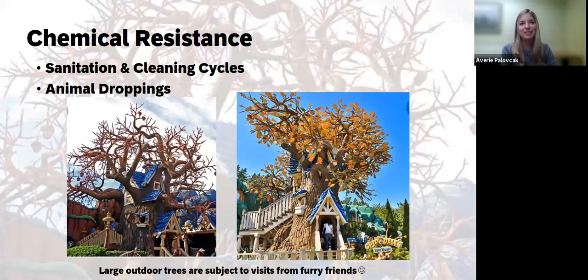Another not-so-obvious topic is chemical resistance. These are outdoor exposures, and while you might not think chemicals are involved, they certainly are. These artificial foliage installations are subject to cleaning and sanitization, but there's also the potential for animal droppings, which are quite acidic in nature. Potential staining or color change due to animal droppings could be problematic for some materials. Choosing the right plastic material that can give you chemical resistance for cleaning, as well as resistance to animal droppings, is key. Shown here is the Chippendale tree, which is subject to visitors from fairy friends in the theme park.